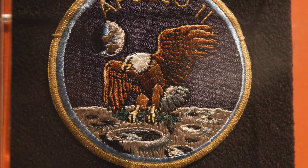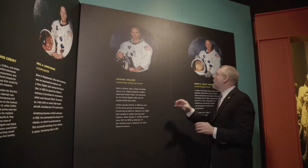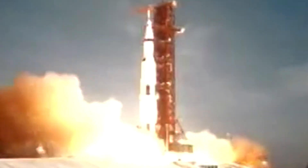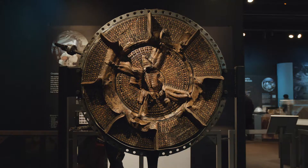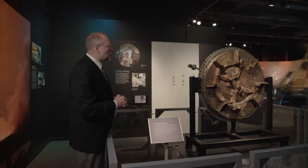Apollo 11 had a three-man crew led by Neil Armstrong, the commander from Wapakoneta, Ohio. Michael Collins was the command module pilot — the man assigned to stay with the command module as it orbited the moon while Buzz Aldrin and Neil Armstrong went to the lunar surface. There were five F-1 engines on the Saturn V rocket that blasted the astronauts off on July 16, 1969. This piece of that F-1 engine was found by Jeff Bezos miles down on the bottom of the Atlantic Ocean, 45 years after the Apollo 11 launch.